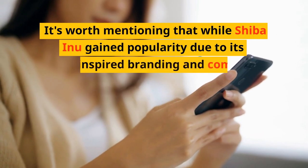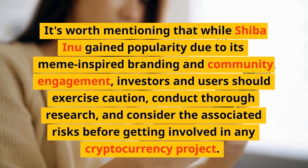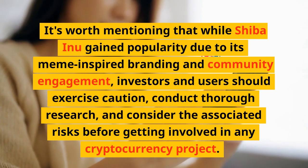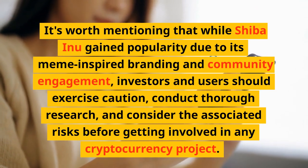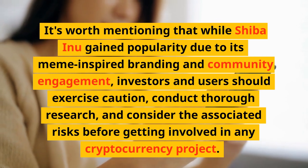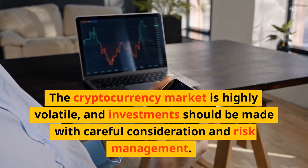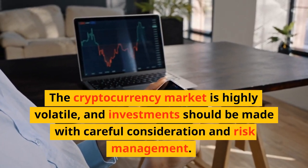While Shiba Inu gained popularity due to its meme-inspired branding and community engagement, investors and users should exercise caution, conduct thorough research, and consider the associated risks before getting involved in any cryptocurrency project. The cryptocurrency market is highly volatile, and investments should be made with careful consideration and risk management.